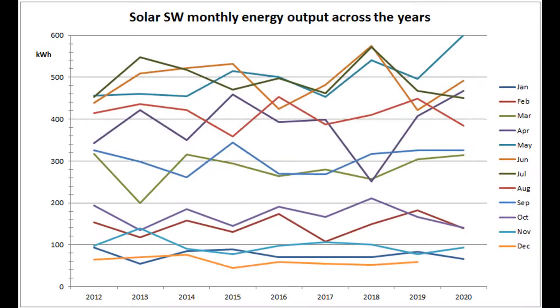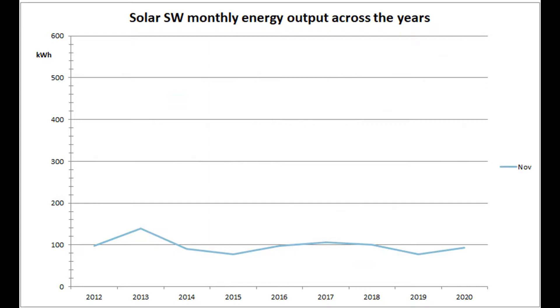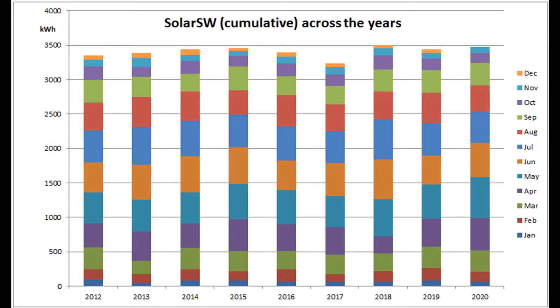Here's the southwest solar production over the years since 2012. This month's figure of 94 is the 6th November out of the nine we've had. The cumulative view of the year's production shows that 2020 is still in the lead. In fact, the year-to-date production of 3,476 units now surpasses the full year output of every other year except 2018.